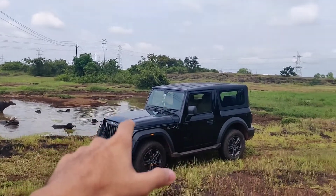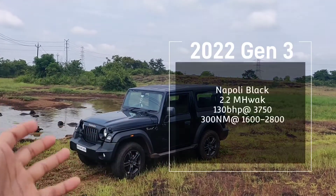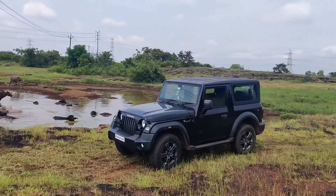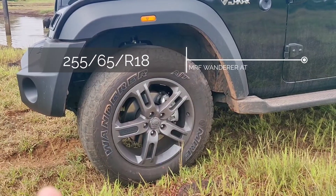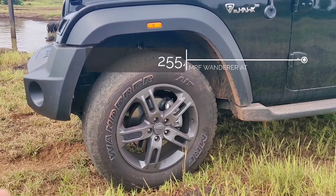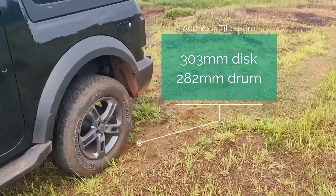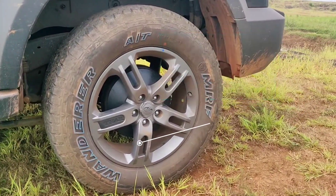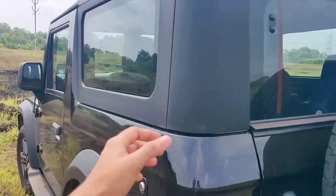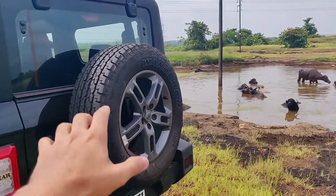Starting with the basics, this is a Nepali Black 2022 Thar with a 2.2 liter diesel engine making 130 bhp of power and 300 newton meters of torque. The vehicle comes with 18-inch wheels, tyre size 255-65R18, disc brakes at the front and drum brakes at the back, plastic bumpers all around, a plastic hardtop, and a rear-mounted full-size spare wheel.